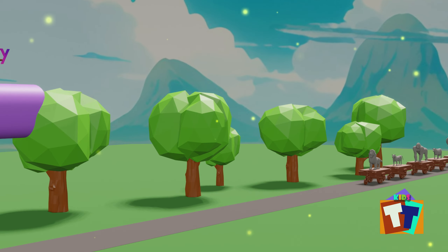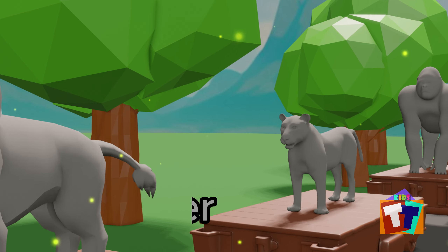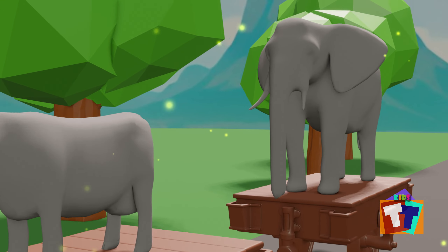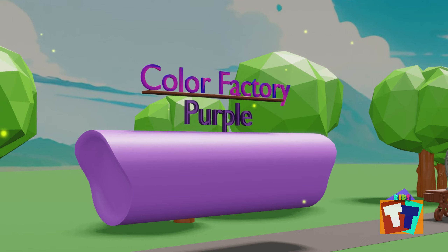Let's color all the animals — we have lion, tiger, gorilla, cow, and elephant. Let's bring the color factory, and now we will start the coloring process.